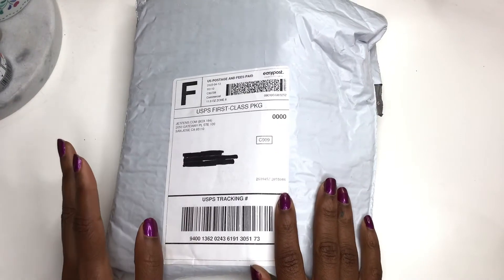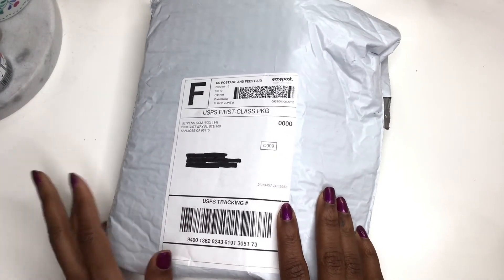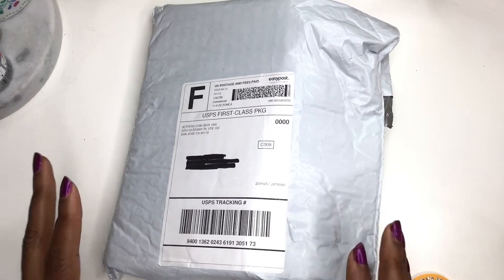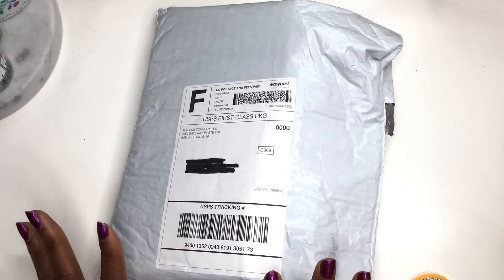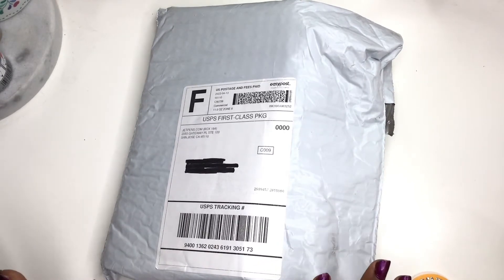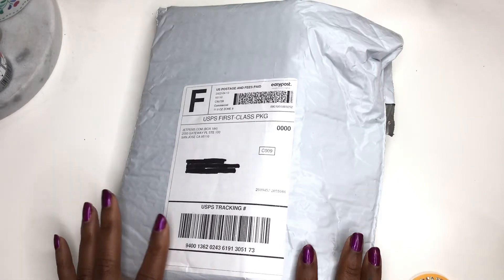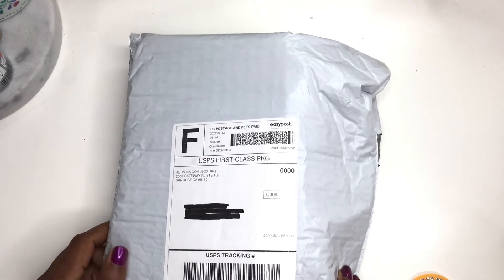Hello everyone, welcome back to my channel! I am really excited because I have another haul video for you. I know how you guys love a good haul video, so I have some stationery this time instead of actual watercolor supplies or art supplies.